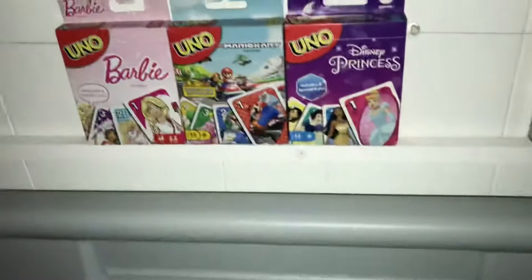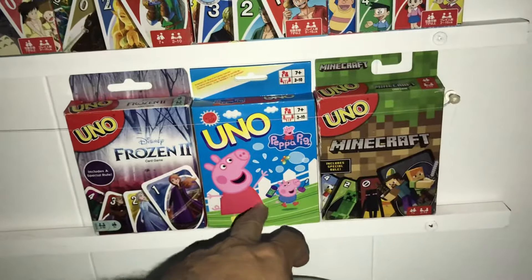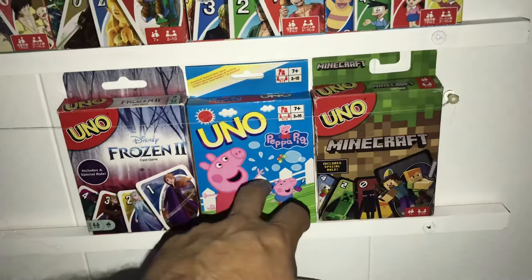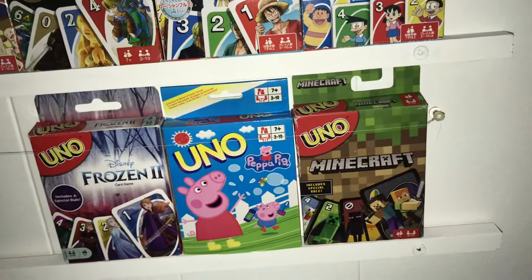Down here we use the domino table that I have here to play. This is excellent for holding up the cards so you don't have to hold them up in your hand. And then this one here is a bootleg — I got it off eBay. They don't have any Peppa Pig UNO cards officially.